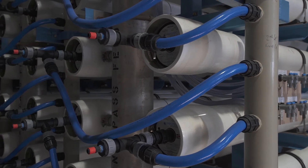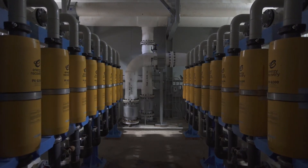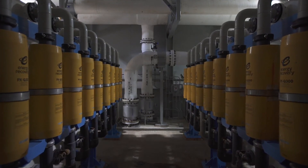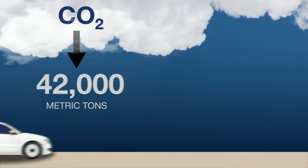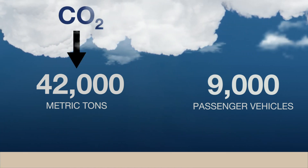The Carlsbad Desalination Plant uses energy recovery devices that recycle the pressure from the reverse osmosis process. These devices save an estimated 146 million kilowatt hours of energy per year, reducing carbon emissions by 42,000 metric tons annually — roughly equivalent to the annual greenhouse gas emissions of 9,000 passenger vehicles.